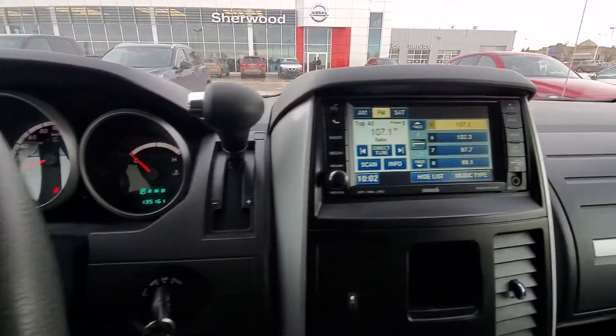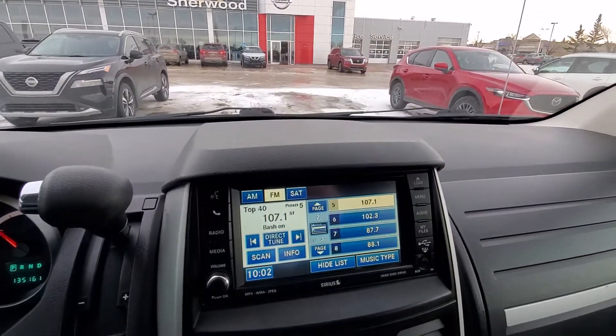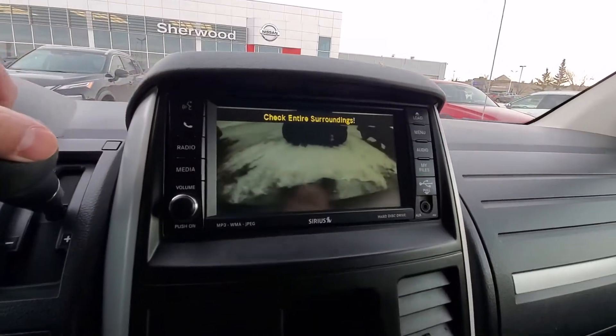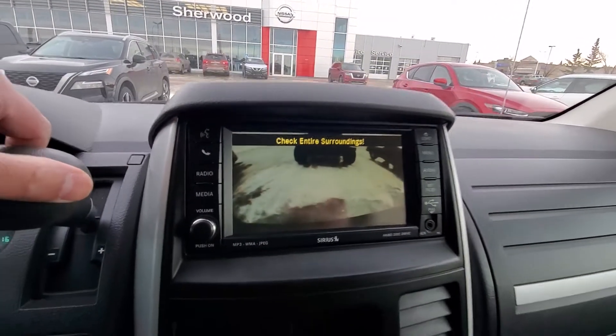135K. This one does have the backup camera as well.